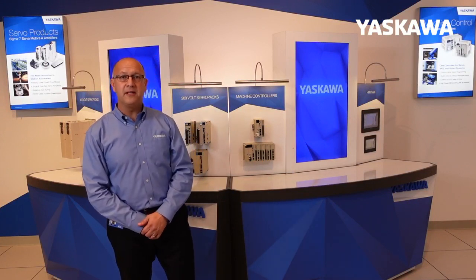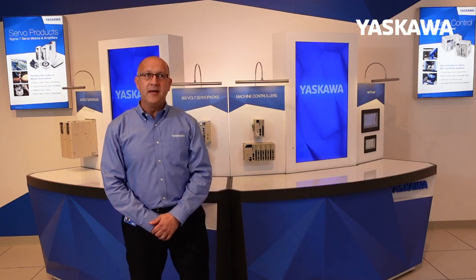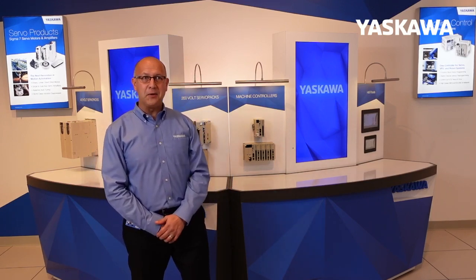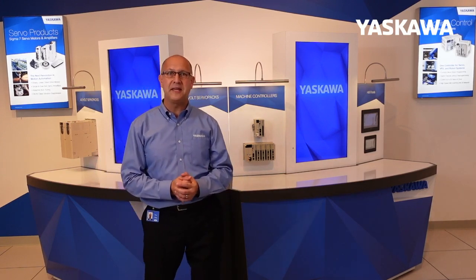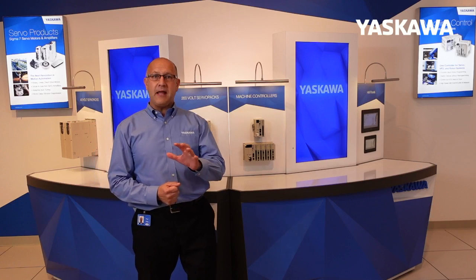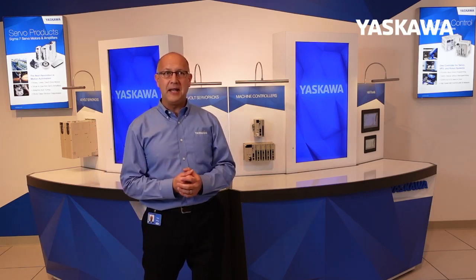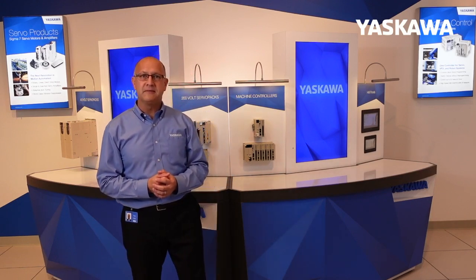Hi, welcome. My name is Paul Kling. I'm the Packaging Segment Manager for Yaskawa Motion, and welcome to our live product demo. We're here in Waukegan, Illinois — we'd love to be in Chicago at PAC Expo, but that's not going to be the case this year. PAC Expo Connects is a nice alternative. This is a live demo, and if you have questions, feel free to submit them online. We'll do our best to follow up.